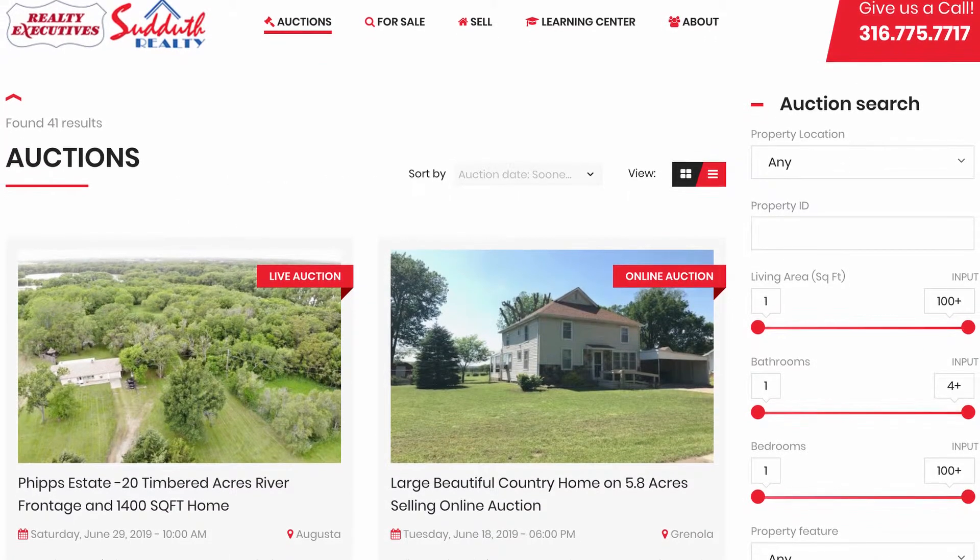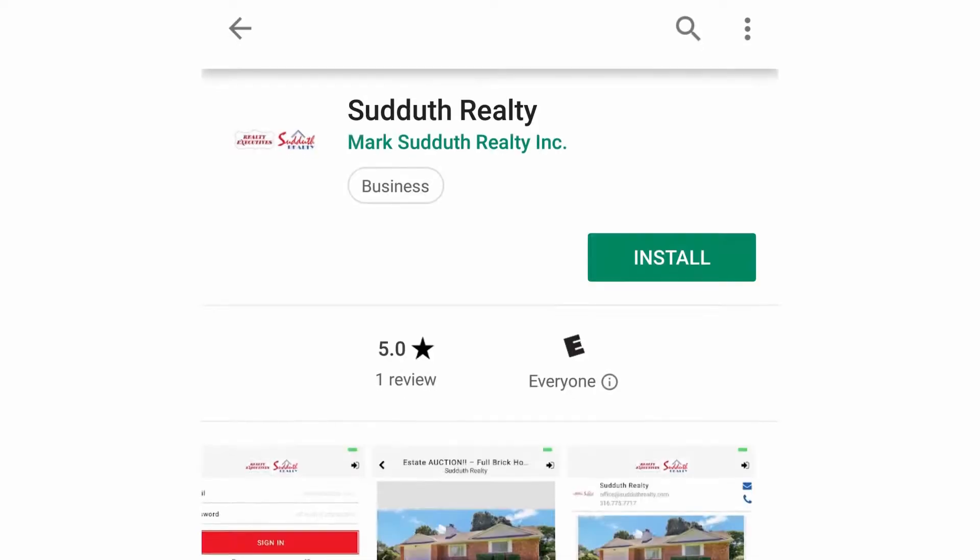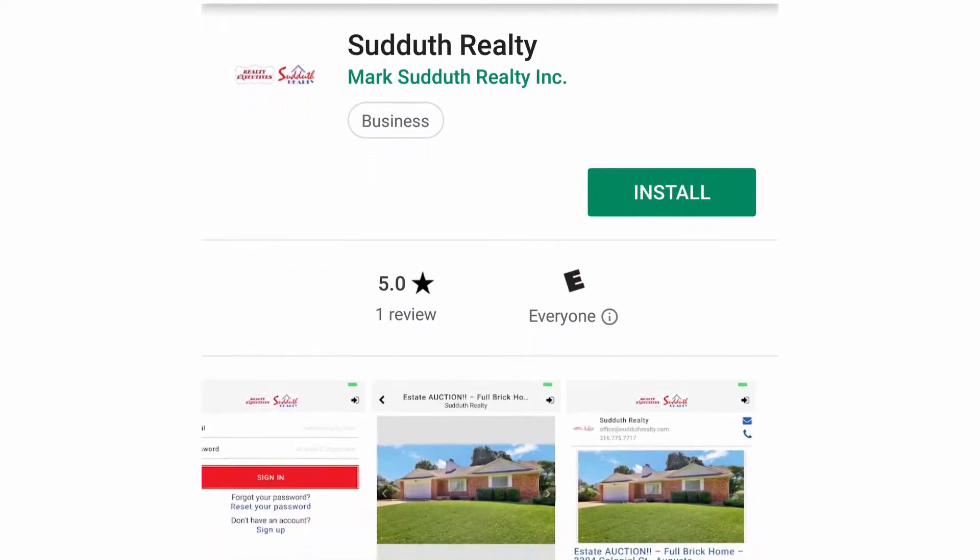Another trend coming on is online auctions, which are very easy. You just sign on to our web page, follow the prompts, put your information in, and we'll approve you to bid. You can bid from your desktop or use your iPhone — we have an app, just go to the app store and download it. Online auctions are less intense because nobody knows who's bidding, but they're a lot more time-effective.